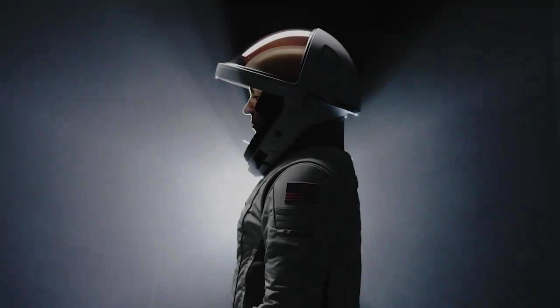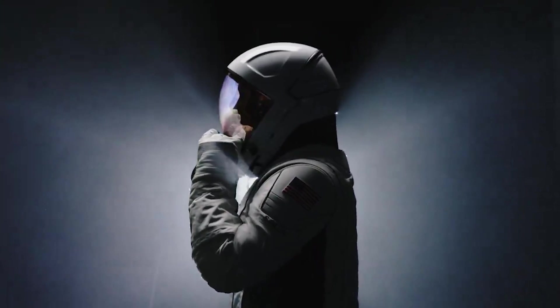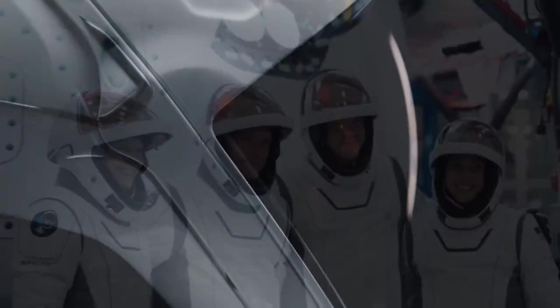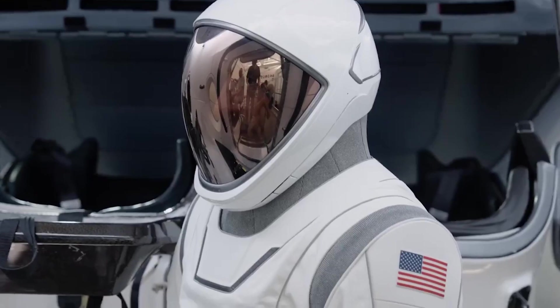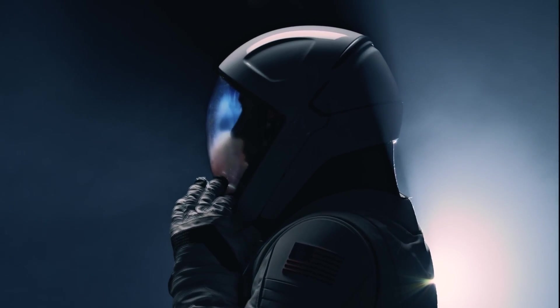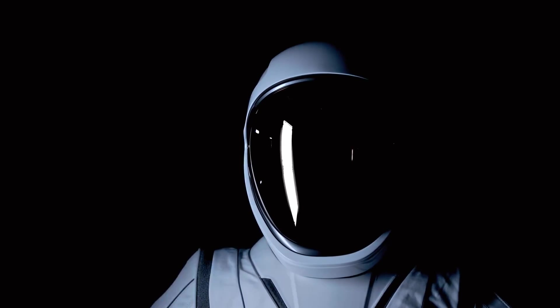With the EVA complete, SpaceX now has much more information on the performance of their new suits. While it seems they performed very well, the company will now likely talk to the crew and figure out what areas they liked and what changes they could make. SpaceX will definitely be upgrading this technology over time to make it even more comfortable and usable. EVA spacesuits are complex, and the nature of their design limits mobility among other general motor functions. The more data and experience the company gets, the more fine-tuned the design will get.